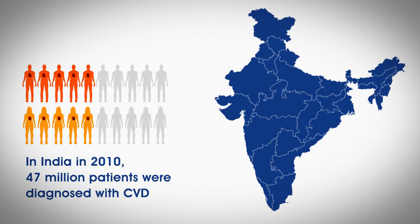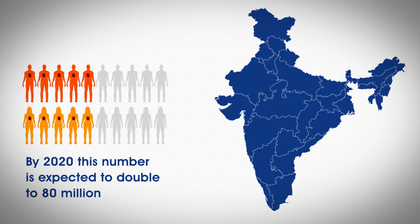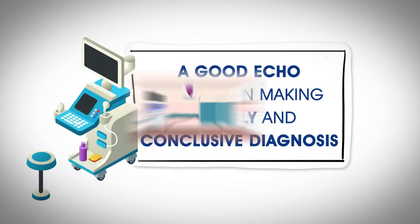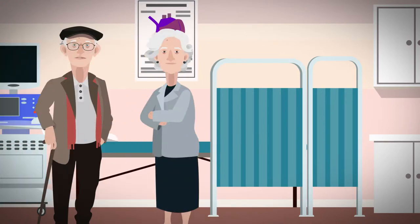In India in 2010, 47 million patients were diagnosed with CVD. By 2020, this number is expected to double to 80 million. A good echo can help in making an early and conclusive diagnosis.